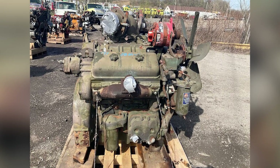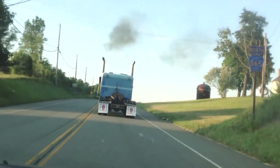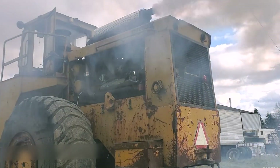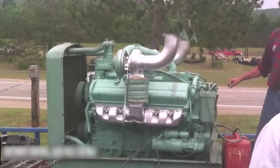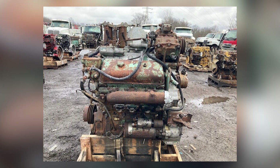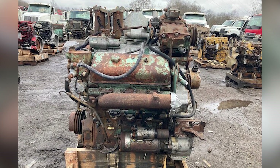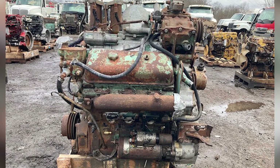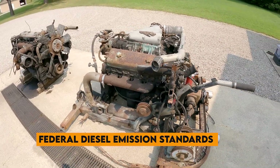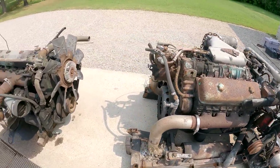School districts operated fleets of buses that filled with smoke every time the driver accelerated, exposing children to diesel exhaust on a daily basis. Environmental health studies began linking diesel particulate matter to respiratory problems, particularly in urban communities. Unlike four-stroke engines, which could be tuned for cleaner combustion through timing adjustments and electronic controls, the two-stroke cycle was inherently limited in its ability to reduce emissions. The fundamental design that made these engines powerful and reliable also made them incapable of meeting increasingly strict environmental standards.